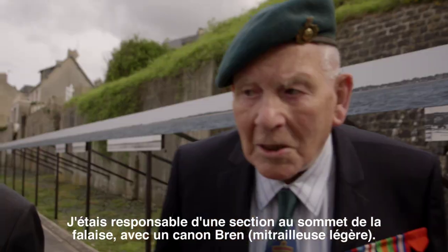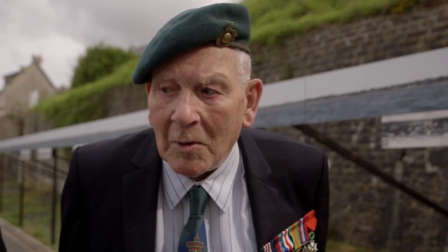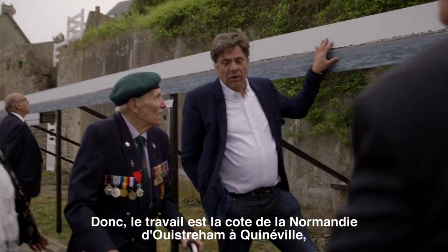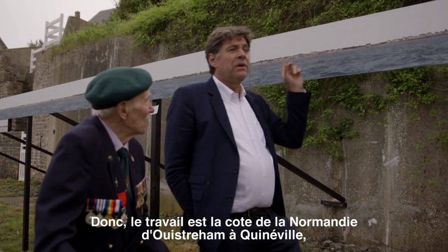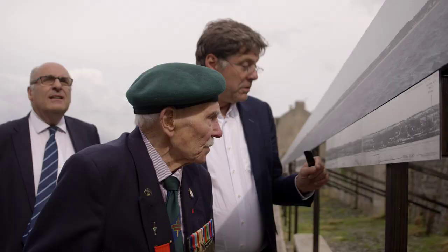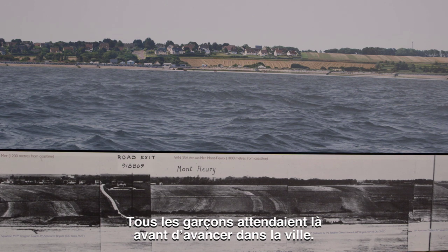I was in charge of a section at the top of this cliff with the Brigham. We put the flagship out of action. So the work is all the beaches — it is the coast of Normandy, from Wisterham till Kinneville, and there is a part of Gold Beach where you landed. And all the boys were waiting there before advancing into the town.